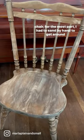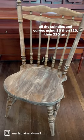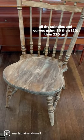For the most part, I had to sand by hand to get around all the spindles and curves, using 80, then 120, then 220 grit sandpaper.